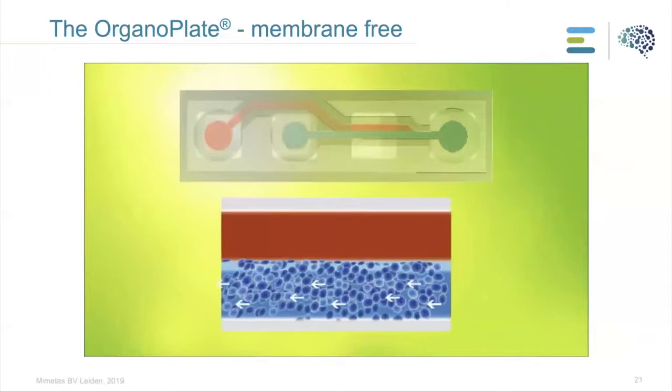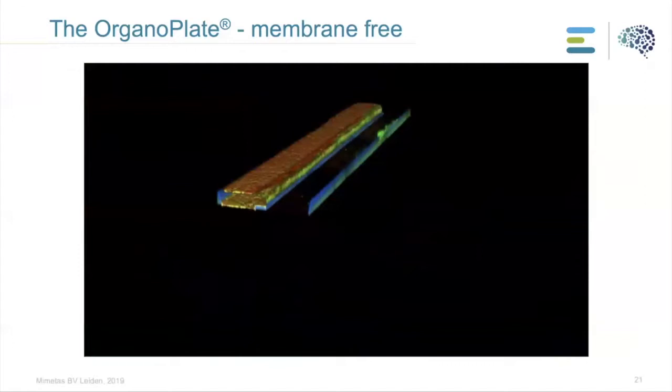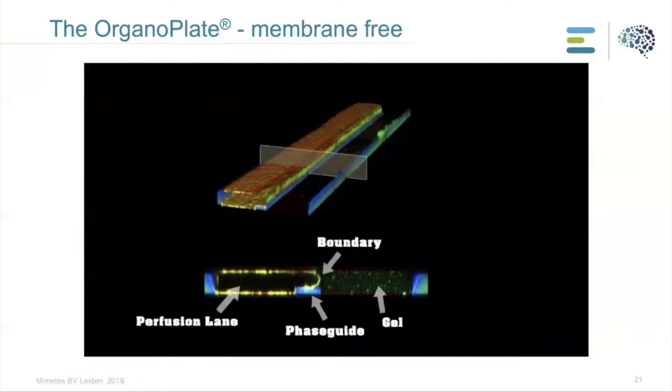This shows another type of growing configuration where we grow cells against the ECM rather than within it. Here you can see that we grow cells in tubular structures against ECM, giving access to the lumen side — both the apical and basolateral side.